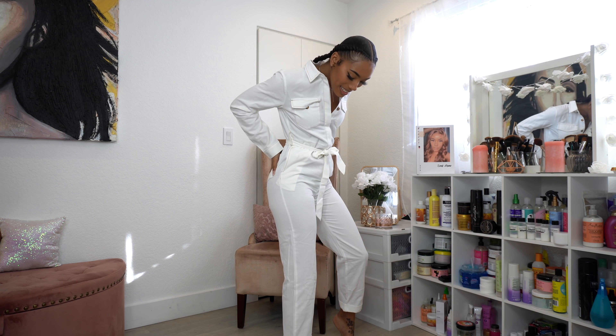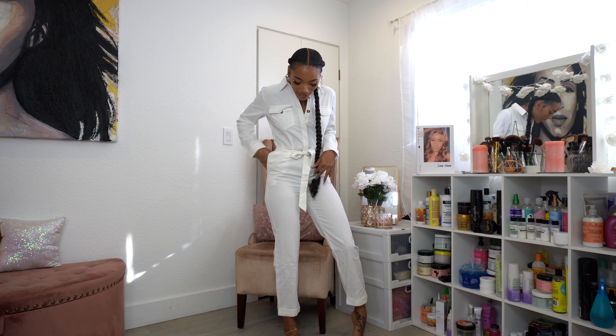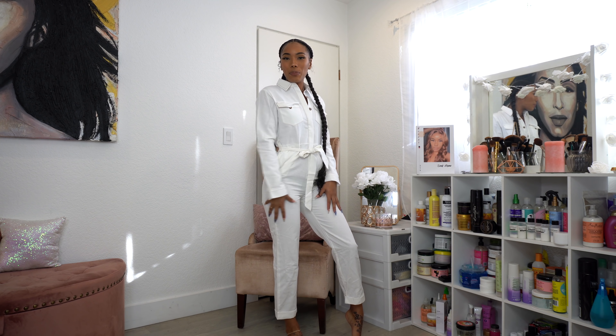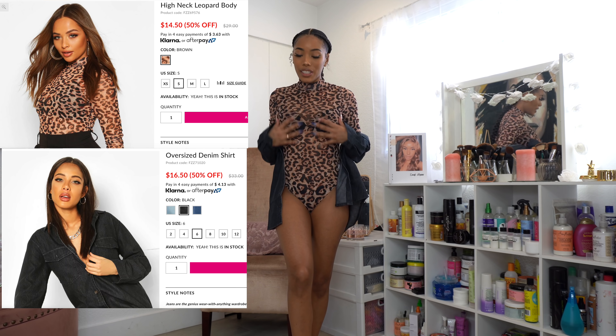I'm stepping out of my comfort zone with this one. I'm not exactly sure how I'd style it — maybe with some heels or I could probably get away with white Vans. I thought it was super cute and just wanted to try it.